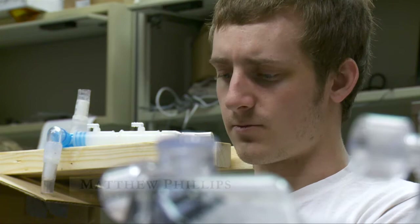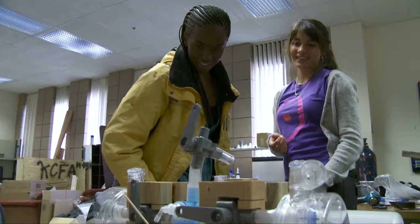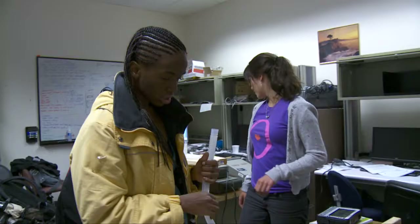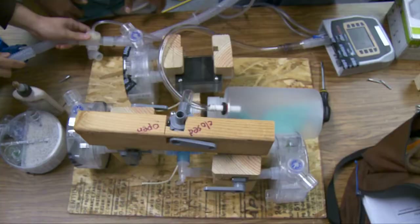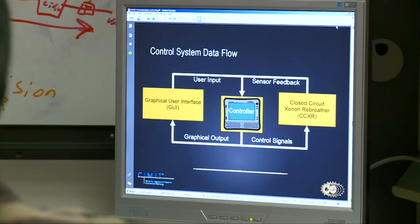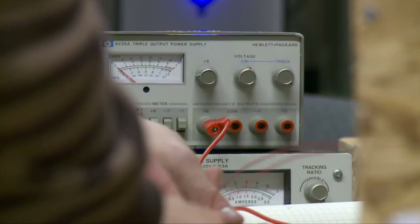One might ask, why don't you just use Xenon and Oxygen and let them go back into the air? But if that were the case, a single surgery of four hours would cost over $22,000, because Xenon is so expensive. That's why we've created a closed circuit that recycles the Xenon — you capture the Xenon, but then you have to remove the CO2 that the patient breathes out and give the patient more oxygen to breathe in. From that, we've developed software which will tell the system and the valves when to add gas and how much to add.